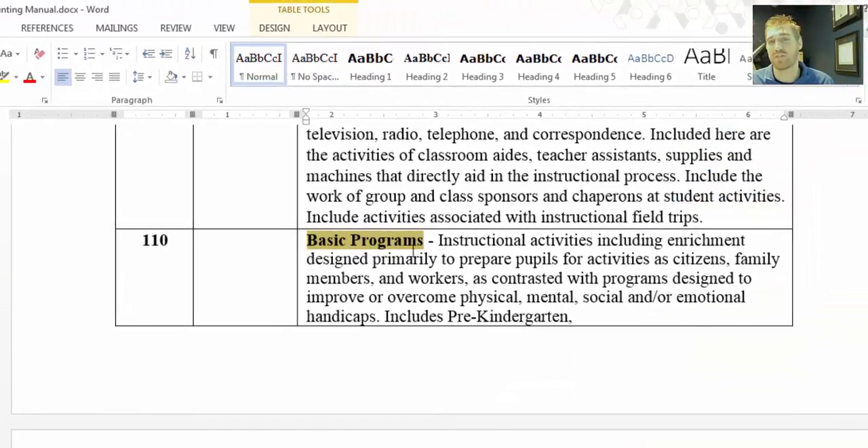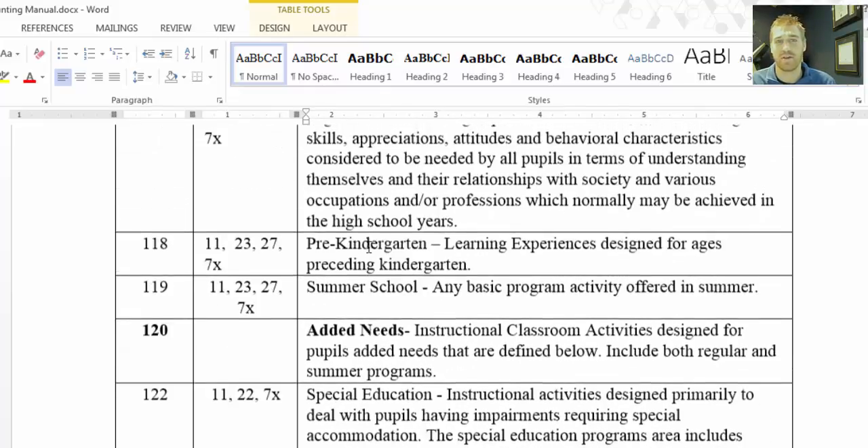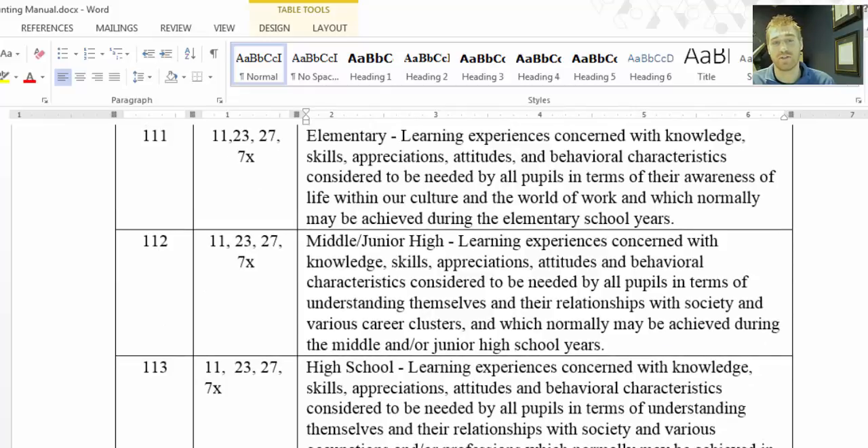Here's the explanation of what's included in basic programs: structural activities including enrichment, designed primarily to prepare pupils for activities as citizens, family members, and workers, as contrasted with programs designed to improve or overcome physical, mental, social, and/or emotional handicaps. If you wanted to look up subsidiary accounting things, they're all in here and you can search for them. One tip: don't search for broad words like 'instruction' — it's in there too many times and Word will tell you that. You have to focus your search, but it's a really good tool for finding things quickly.